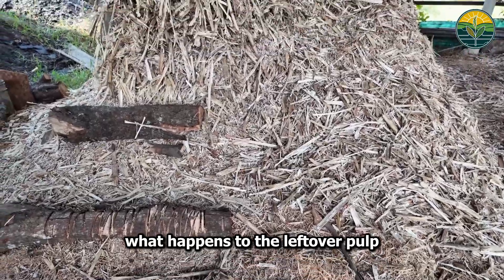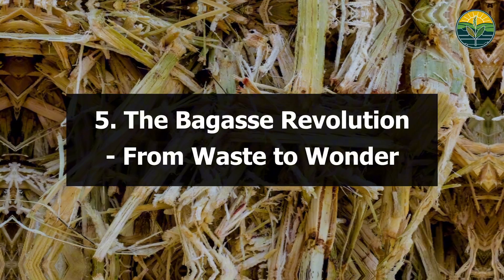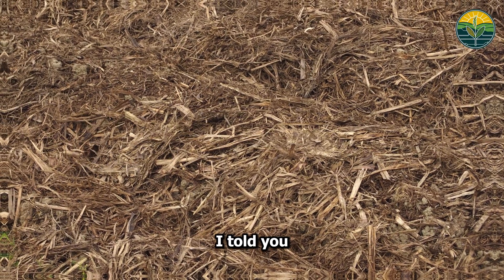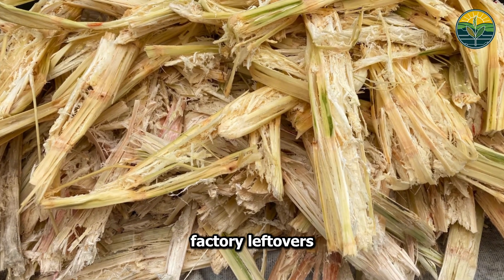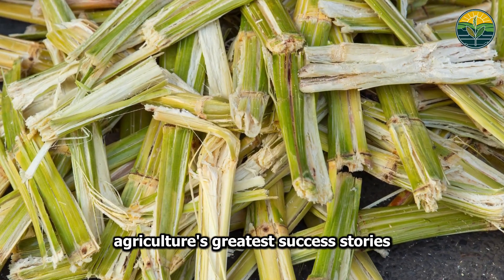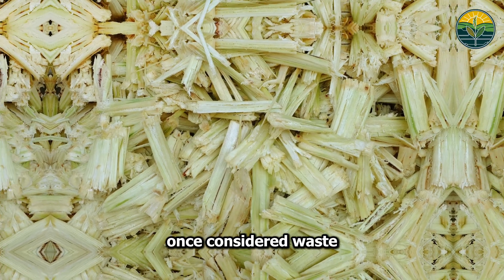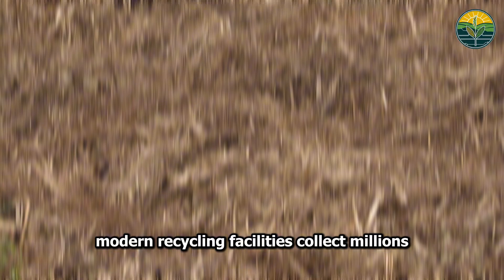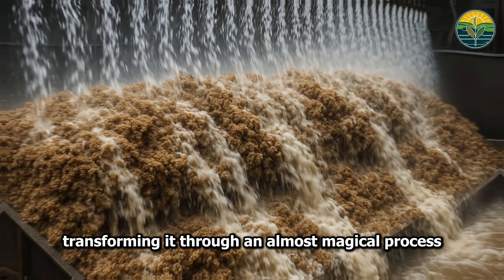Here's where the story gets really interesting: what happens to the leftover pulp will change how you think about waste forever. Bagasse represents one of agriculture's greatest success stories in circular economy. This fibrous pulp, once considered waste, now fuels an entire eco-industry. Modern recycling facilities collect millions of tons of bagasse, transforming it through an almost magical process.